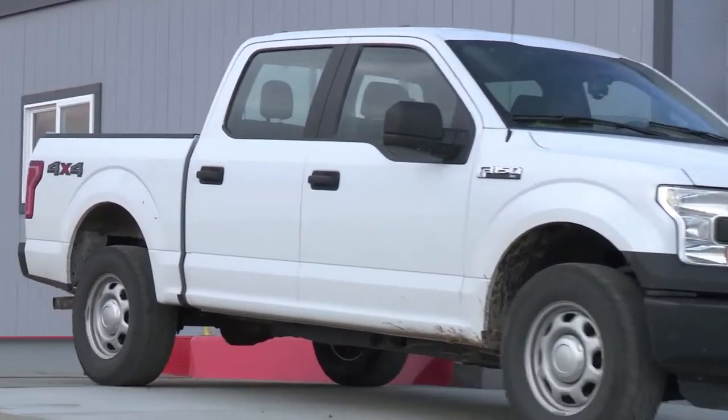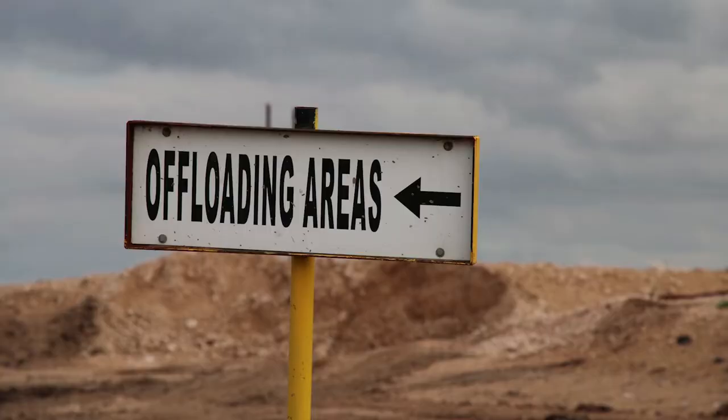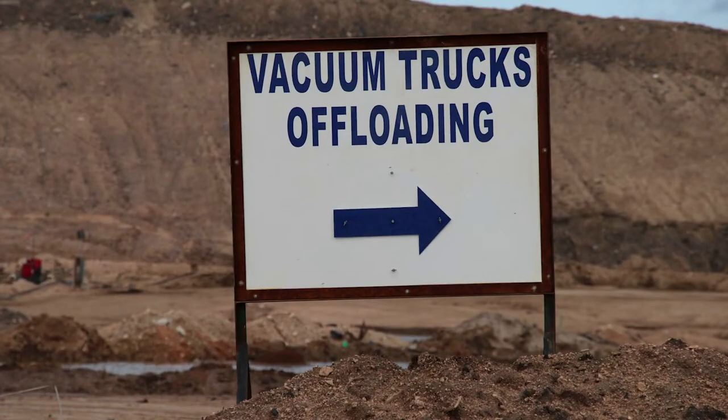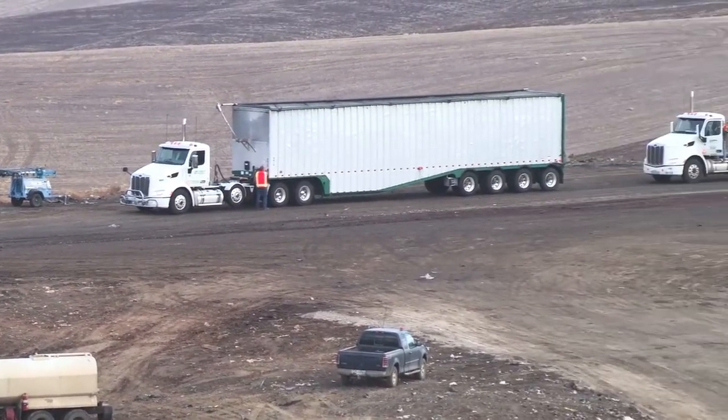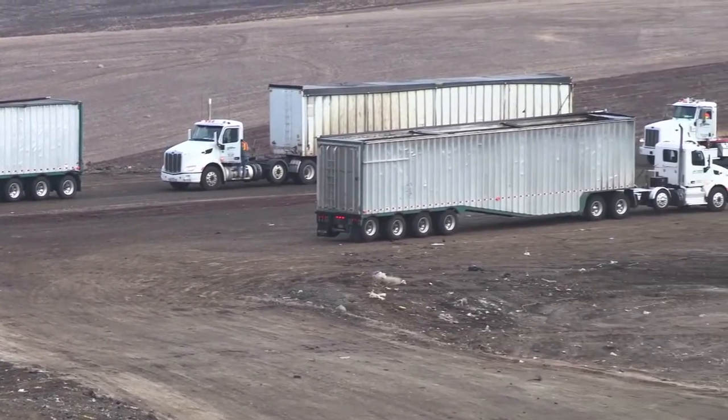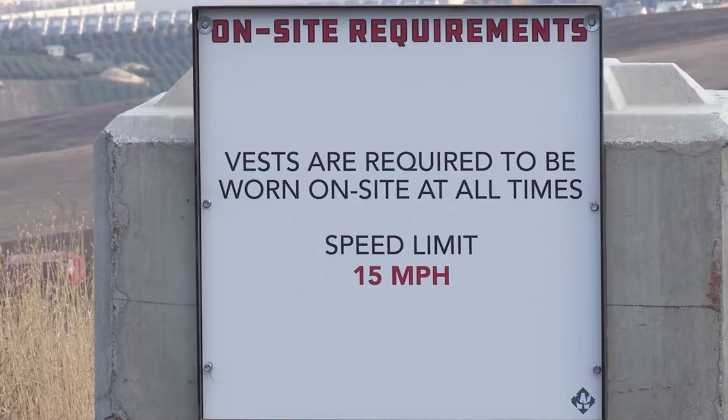As you leave the scale house, proceed with caution. Watch for directional and safety signs as you drive to your dumping area. This is a very busy landfill and at peak times, the scale, roads and tipping area can be very congested. Obey all posted speed limits and drive defensively — in other words, watch out for the other guy.